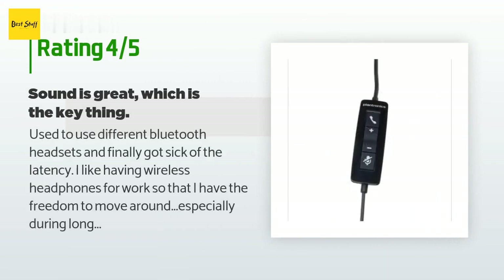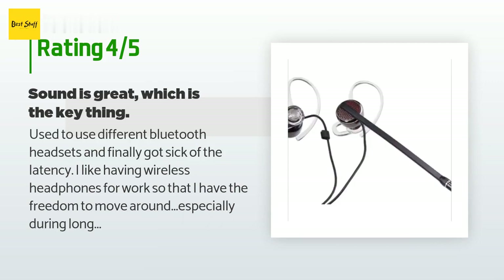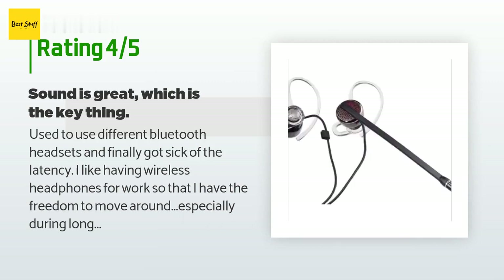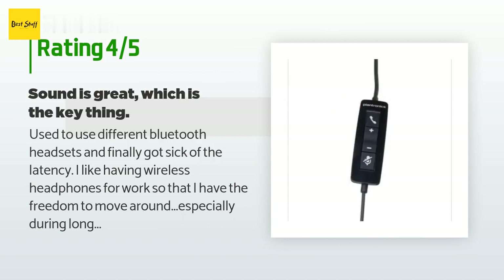A customer said: "Used to use different Bluetooth headsets and finally got sick of the latency. I like having wireless headphones for work so that I have the freedom to move around, especially during long meetings, but being tethered to my laptop is a small price to pay for having much better sound and no delays when speaking. Don't really need the software for the device, but it does give a few extra bells and whistles. My only issue is that when I wear them for really long meetings it gets to be uncomfortable."